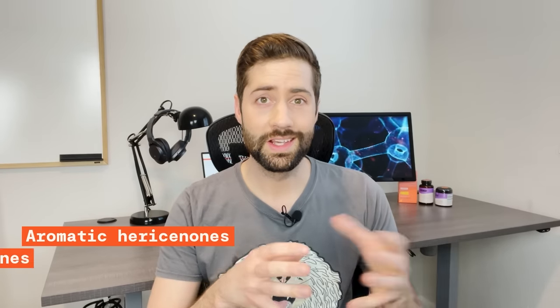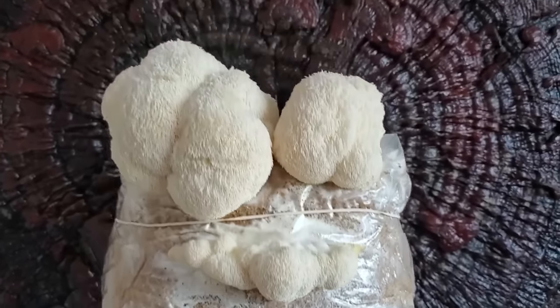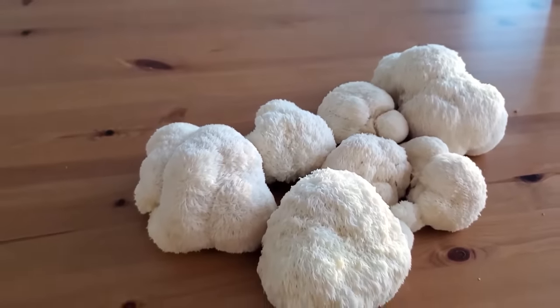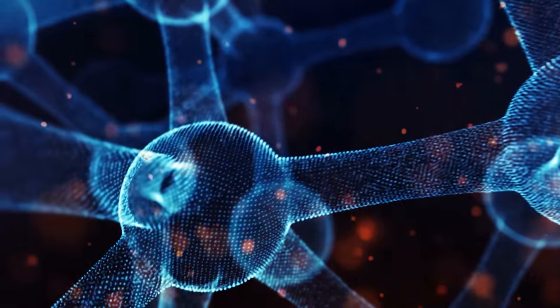Lion's mane contains a variety of functional compounds, but two main players stand out: aromatic hericenones and diterpenoid erinacines. These are kind of weird names, but just remember that lion's mane's scientific name is Hericium erinaceus — so hericenones and erinacines, Hericium erinaceus. No other food contains this powerful duo, which is why lion's mane mushroom is so special. Erinacines can do something particularly unusual and amazing: they can cross the blood-brain barrier. Hericenones may also share this ability but further studies need to be done. This stealthy superpower is what gives lion's mane its reputation as a brain booster.